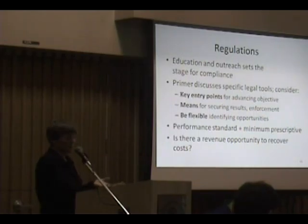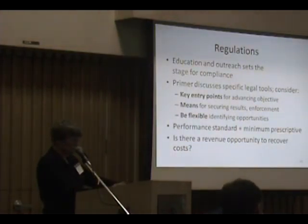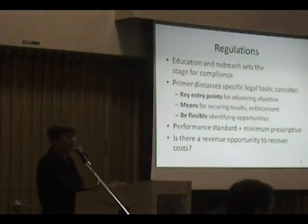The primer goes into specific tools that we consider useful regulatory underpinnings for this particular objective — topsoil. Things like development permit guidelines, establishing different subdivision standards, and road standards.